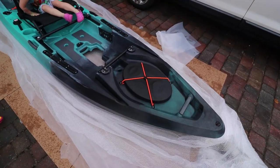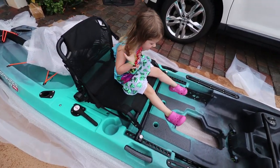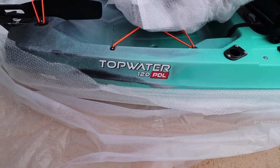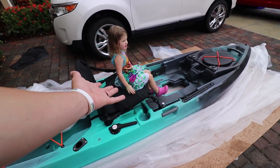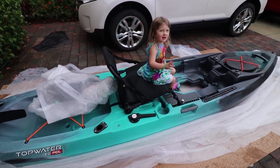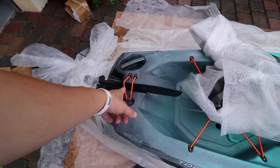The Old Town Topwater 120 PDL, guys. The whole family can ride in it because it's so big, right? Yeah, we're gonna go out to the ocean in it! All right, well if it stops raining. That's the rudder and that's the pedal drive mechanic itself — I gotta finish unwrapping and inspecting it to make sure everything's okay.